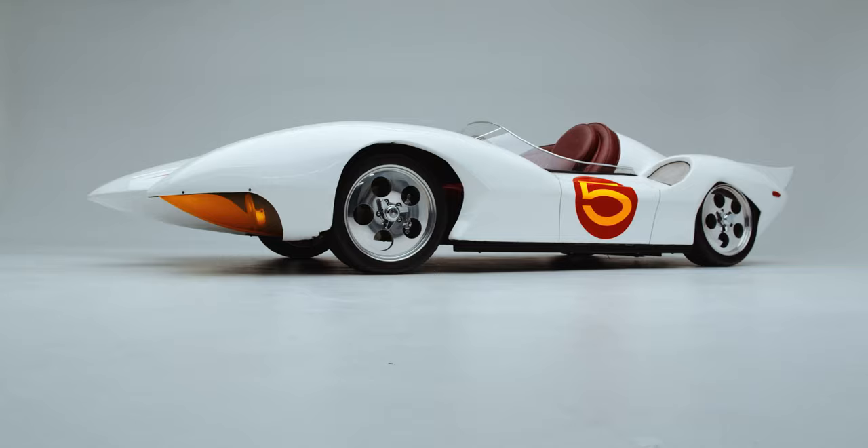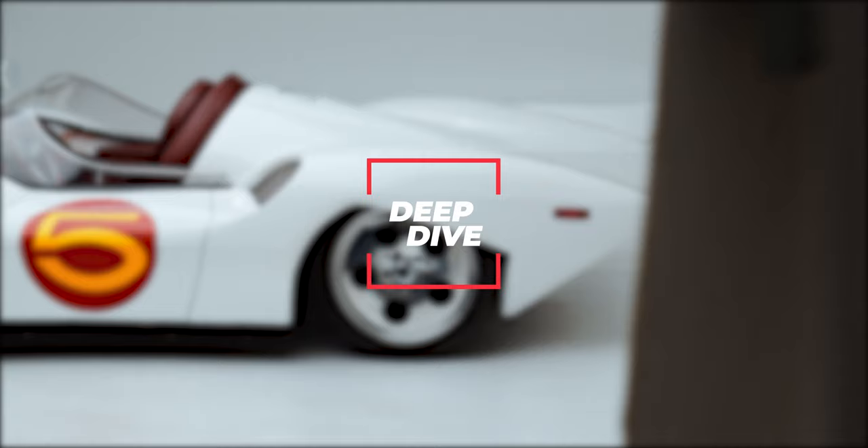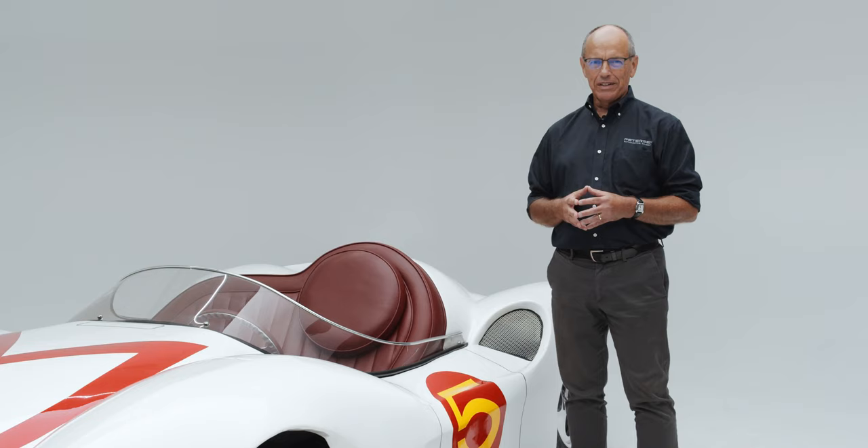Welcome to the Peterson Automotive Museum and another deep dive into a vehicle from our vault. Today we're going to talk about the Speed Racer Mach 5.